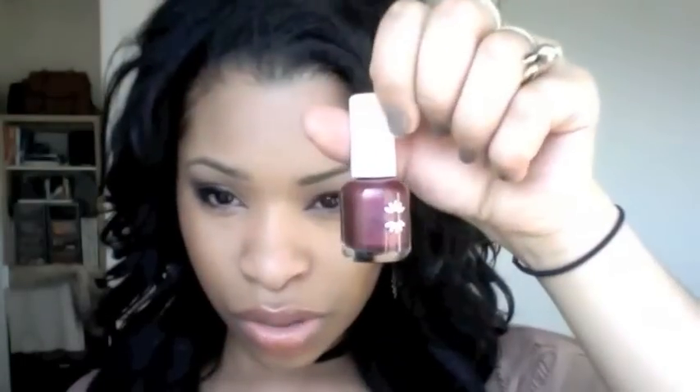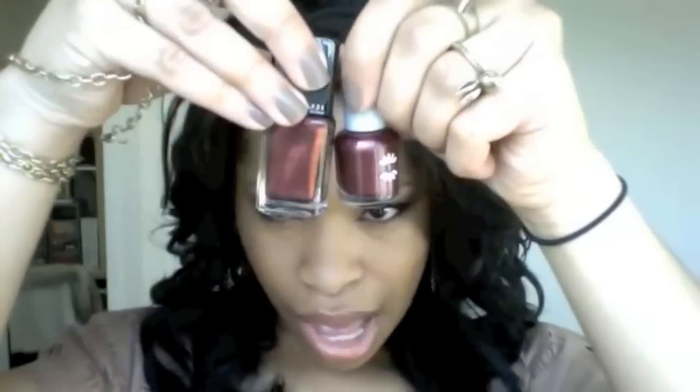One last thing I want to show you is a dupe for Scarab — Scarab is one of my Illamasqua favourites. This one's from Natural Collection and it's called Black Cherry. I wore Scarab on one hand and Black Cherry on the other hand, and you could hardly tell the difference. Black Cherry's slightly more red, but when you put them on together they just look kind of similar. I would say Black Cherry stays on a lot longer than the Illamasqua one. And Illamasqua's are about £13, while Natural Collection is like £1.99 — so I think this one's better value, in my opinion.